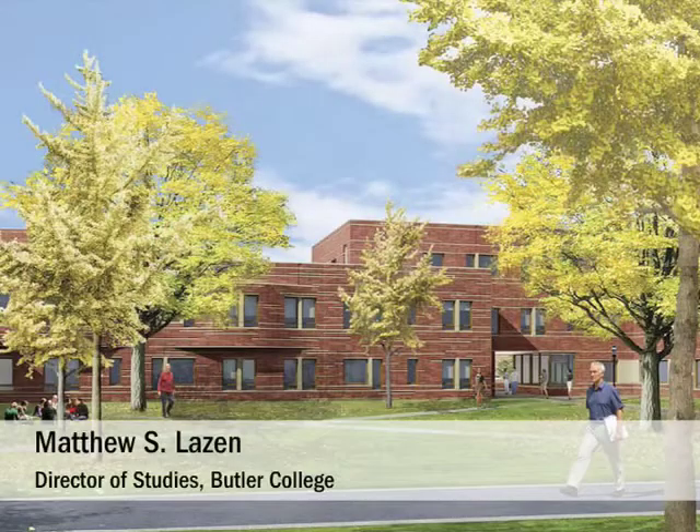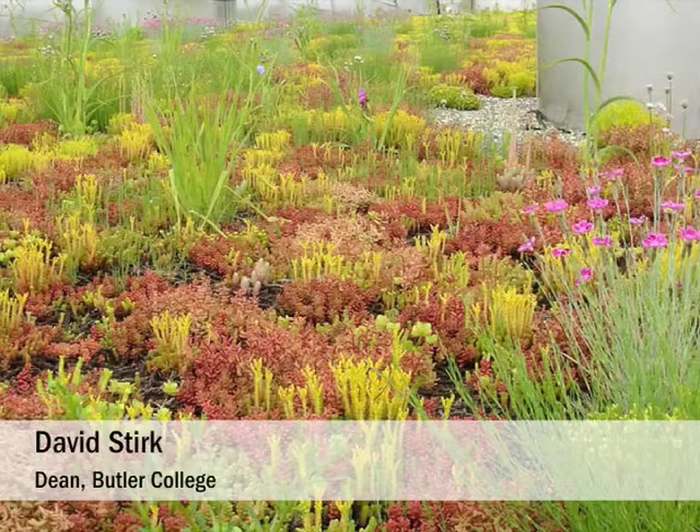The new Butler will include some great outdoor space, including a park-like space where students will read, relax, and meet up with each other — a shared space of community. We're actually looking forward to being the greenest college among the residential colleges, and also a place where this is being looked at from an academic standpoint.